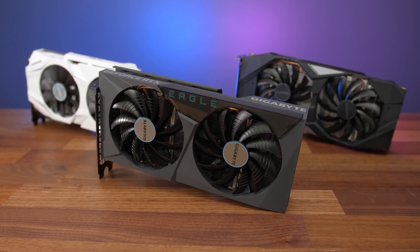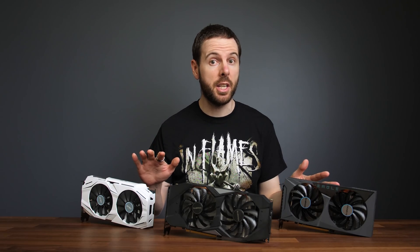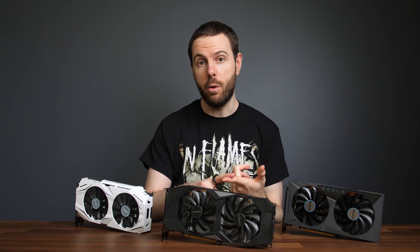This is not currently supported by the 10 or 20 series cards. Let's first have a look at how these three graphics cards compare in 12 different games at three resolutions. We'll also take a look at power draw, content creator workloads, and pricing and availability — or lack thereof — afterwards.